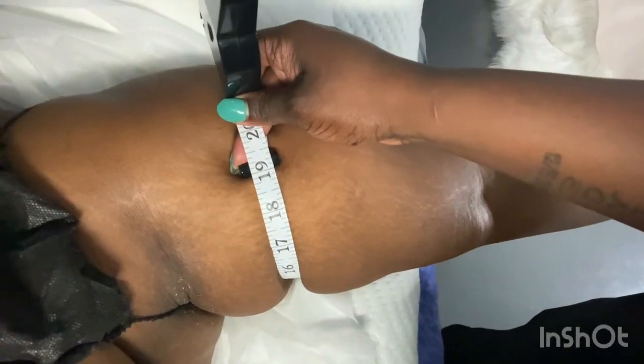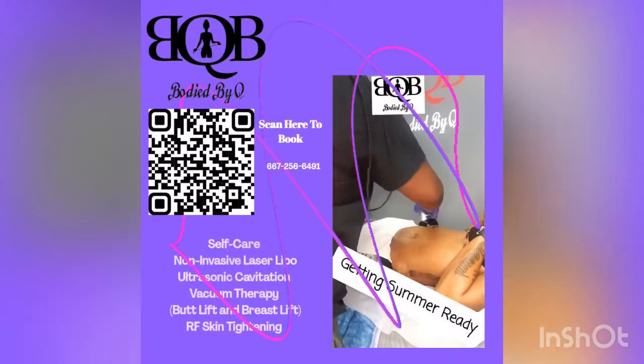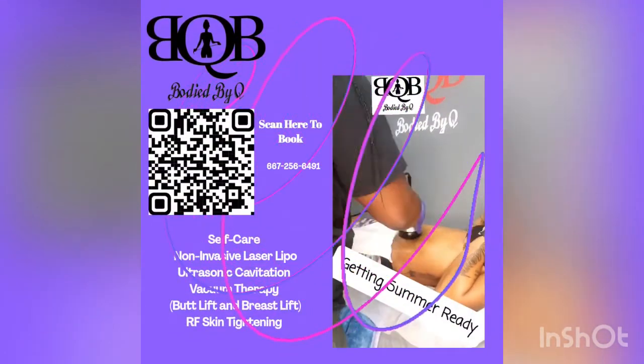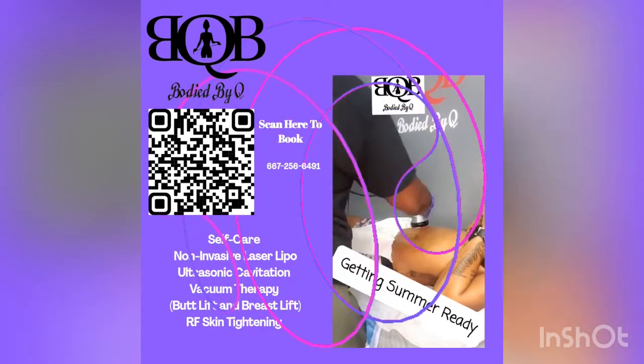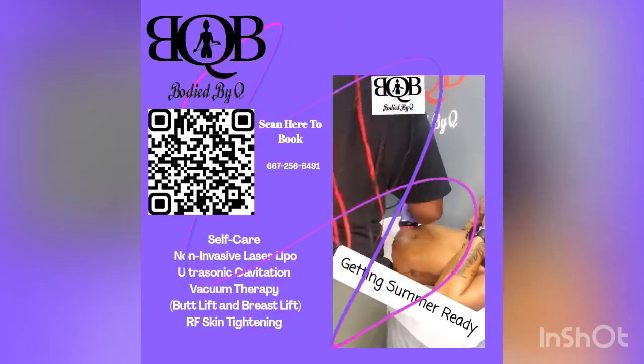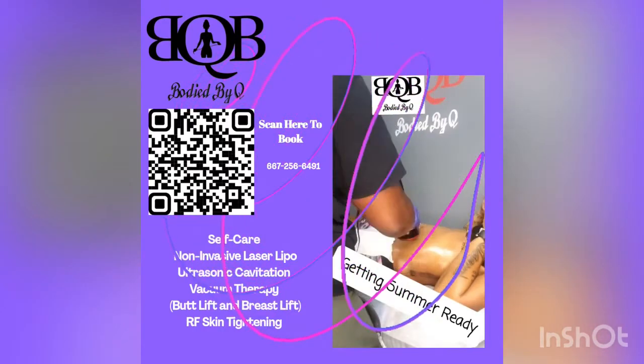Thank you for staying tuned! Don't forget to like, comment, and subscribe. In the description below there will be a link to Q's website, and also a Groupon will be added. You can follow her page at Body by Q — so don't forget to hit that description box below!